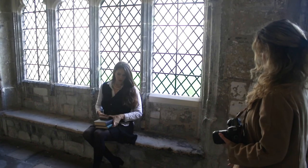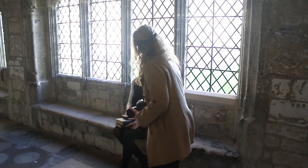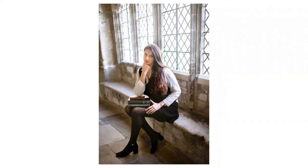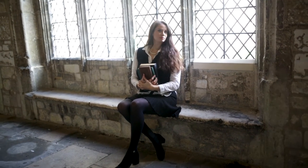I always think having a little something to hold and pose with — like these books — adds a little extra something that takes the photos to the next level. I also find it can help models become a little more comfortable with posing as they warm up.